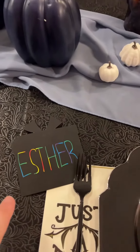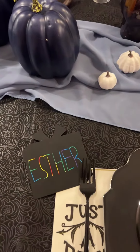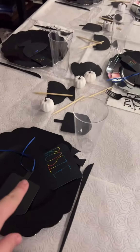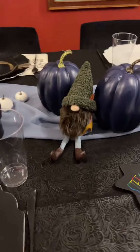I just set my Thanksgiving table so let me give you a tour. Originally the theme was like black and white gothic. I got some vampires and skulls on the table, but then with everything going on with Israel I decided to add some blue and white, and I actually think it looks amazing. I feel like it's got little fairy tale vibes too.